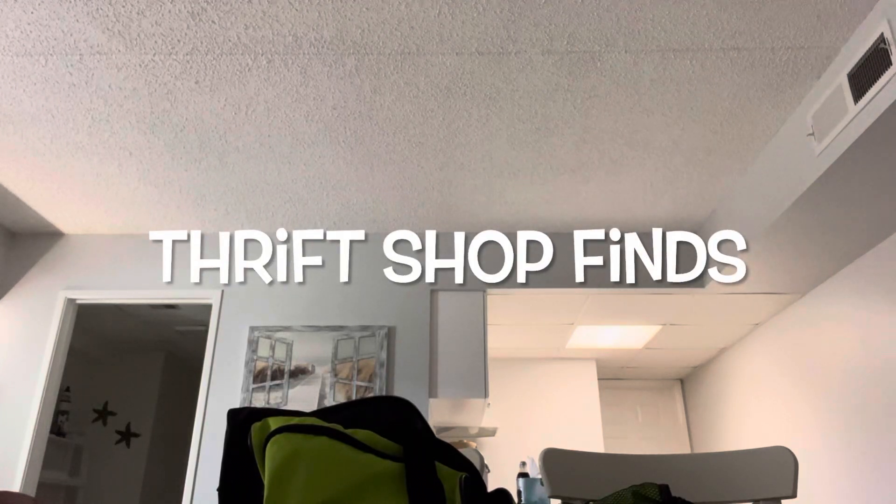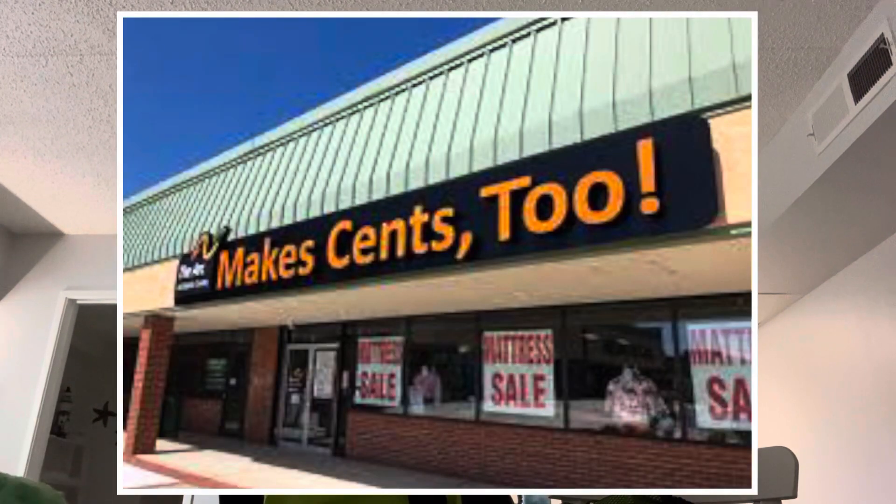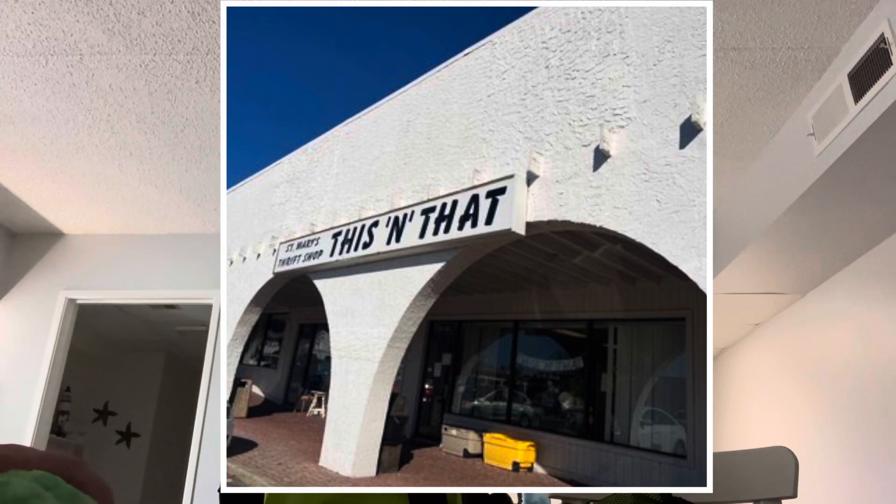Hey guys, welcome back to Thrift Shop Finds where we go out to the thrift shops and see what we can find. Today we went to the Arc Makes Sense 2 in Atlantic County and we went to St. Mary's This and That in Rio Grande, New Jersey. Enjoying some time in New Jersey — we'll show you what we got.